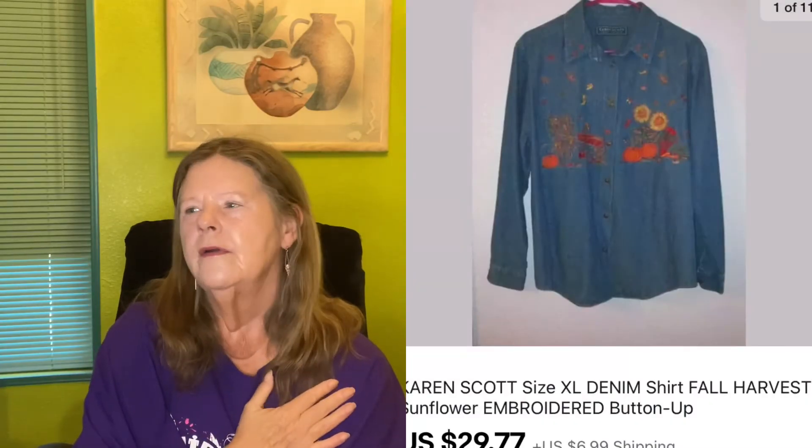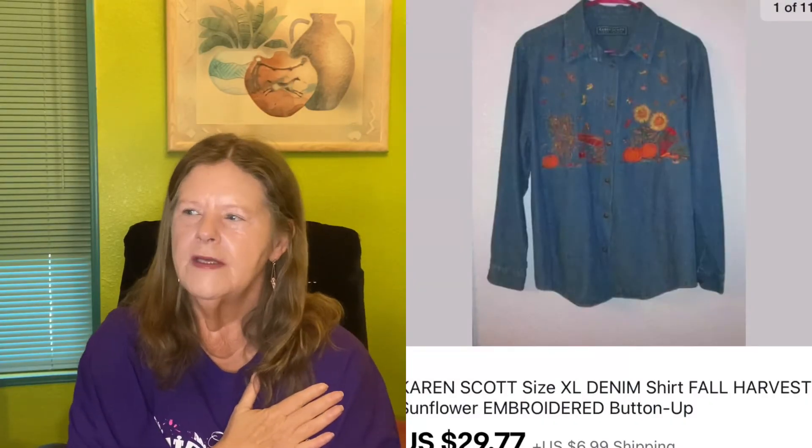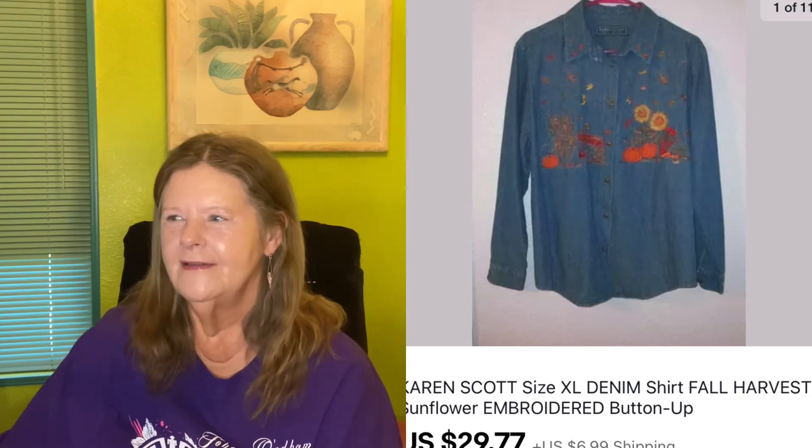Another denim shirt sale — this one was the most beautiful I've had. It had sunflowers embroidered on it, a fall harvest design, a denim button-up by Karen Scott in size extra large. I paid $4 for it and it sold for my full asking price of $29.77. I hope she loves it because it was really beautiful — probably the most unique denim shirt I've picked up in a while. That was it for eBay.